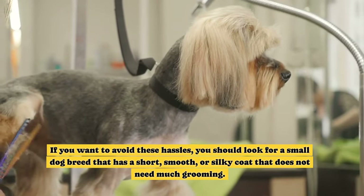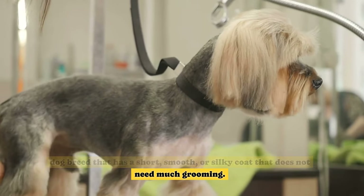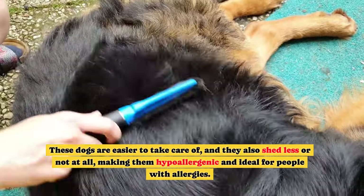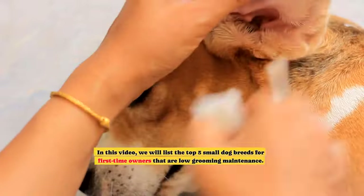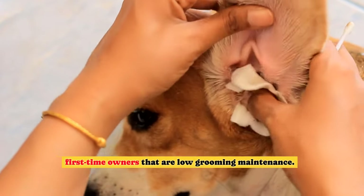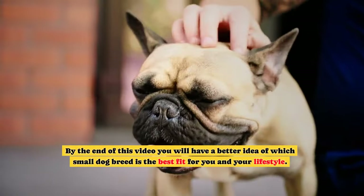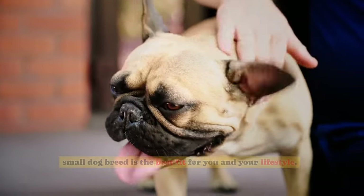If you want to avoid these hassles, you should look for a small dog breed that has a short, smooth, or silky coat that does not need much grooming. These dogs are easier to take care of, and they also shed less or not at all, making them hypoallergenic and ideal for people with allergies. In this video, we will list the top 5 small dog breeds for first-time owners that are low grooming maintenance. We will also tell you about their personality, temperament, and health. By the end of this video, you will have a better idea of which small dog breed is the best fit for you and your lifestyle.